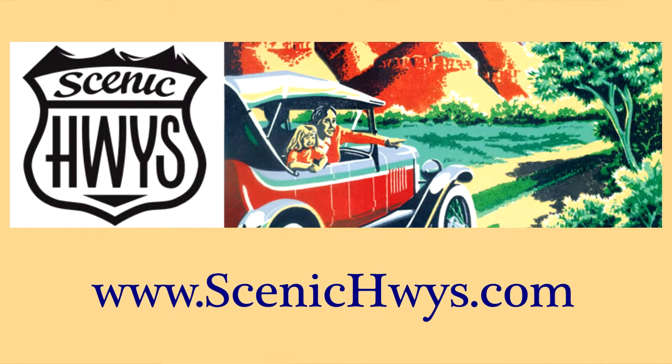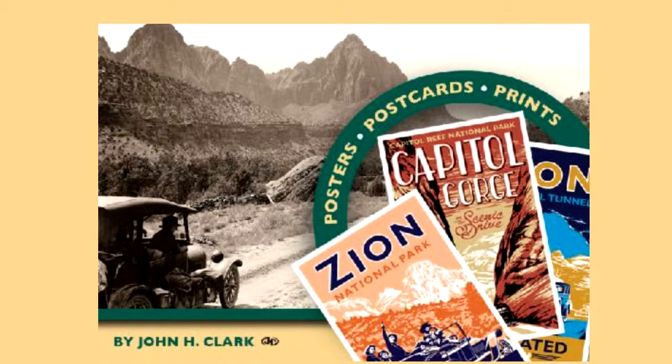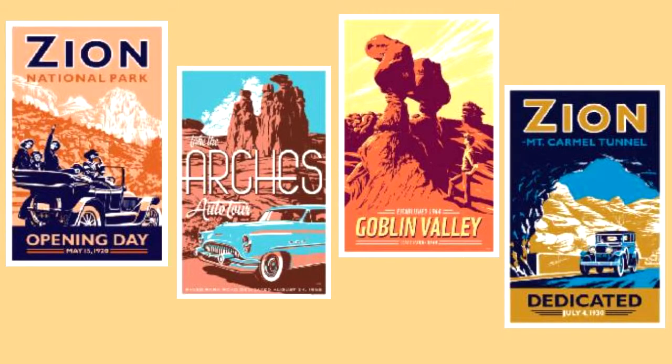With scenic highways, it was something that I became familiar with after doing a bunch of research on early automobile history in Utah. It was an organization that was formed back in the 1920s to promote travel to the national parks — motor travel specifically. As an artist, I wanted to try and capture some of this history in the art that I do.